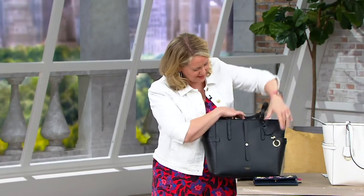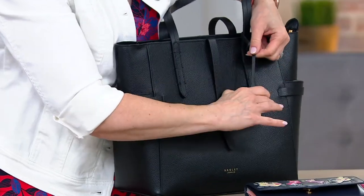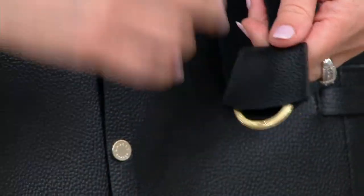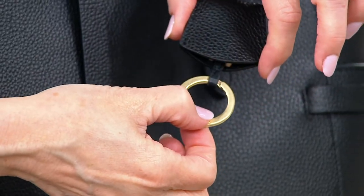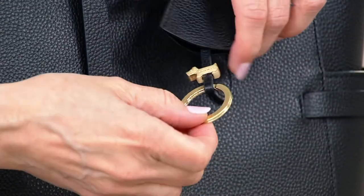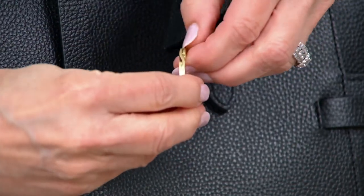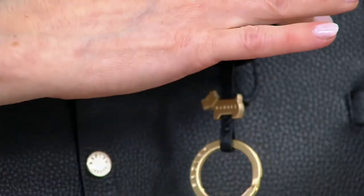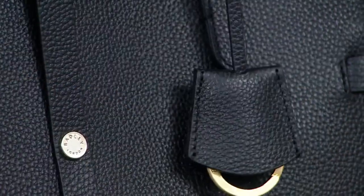Here's another cute feature. This actually comes down and you might wonder what it is — but when you pull it out, there's your little Scotty dog. This is a key keeper. You can put your keys on here, and then they hang inside the bag, kind of covered. Really clever and fun design detail.